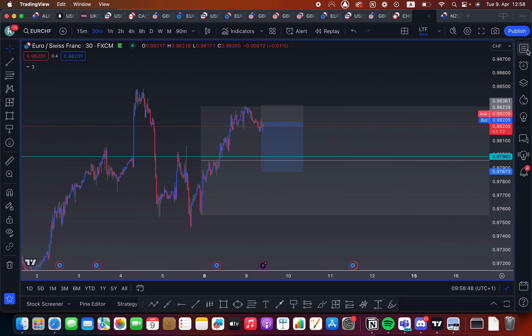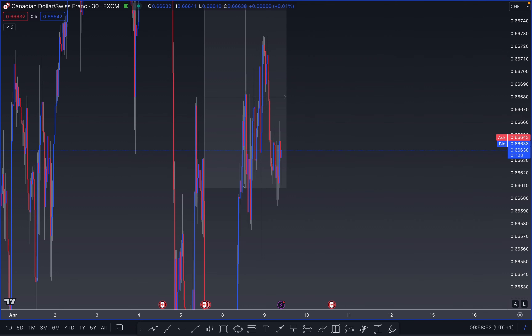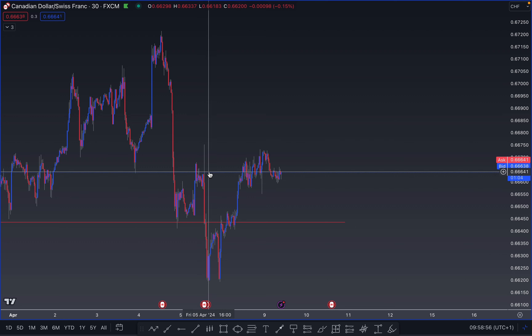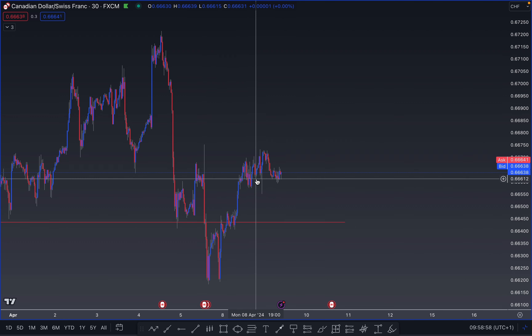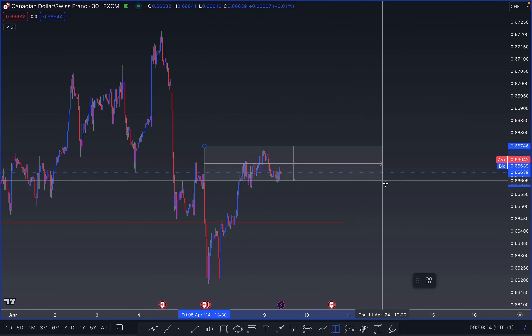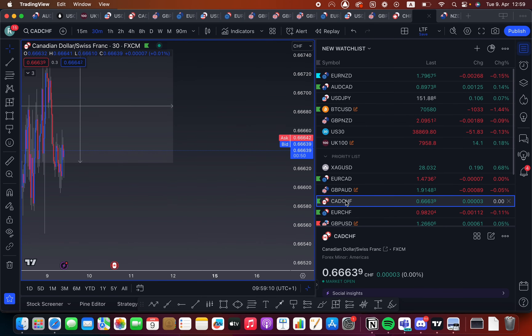The reason is, if we look at CAD/CHF first, you'll realize that CAD/CHF at the moment is stuck inside this liquidity zone. We're continuously forming tops right there, and therefore I don't trust selling it while we are inside that zone. So I'll skip CAD/CHF and go towards EUR/CHF.